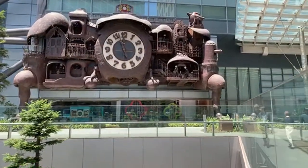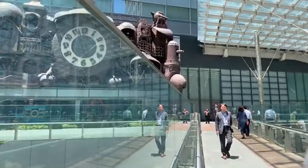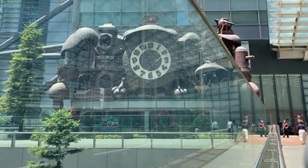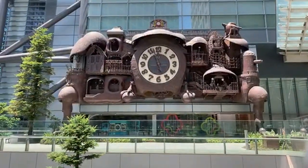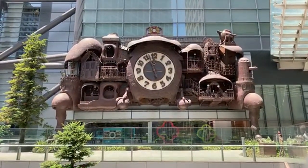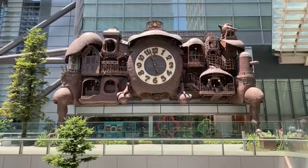This is really exciting! People are looking at me wondering what I'm doing here waiting. Ah, there it goes! The Ghibli clock is now in motion!